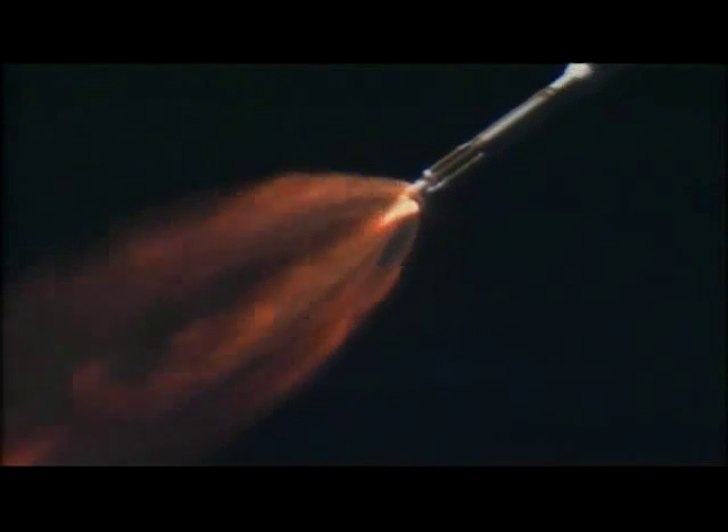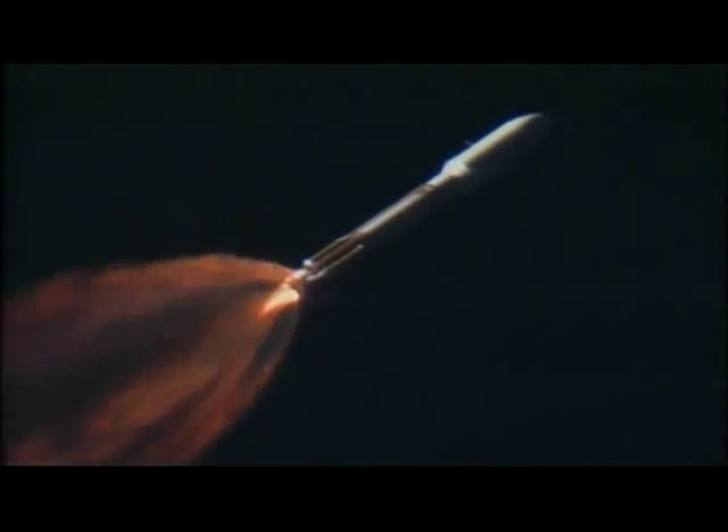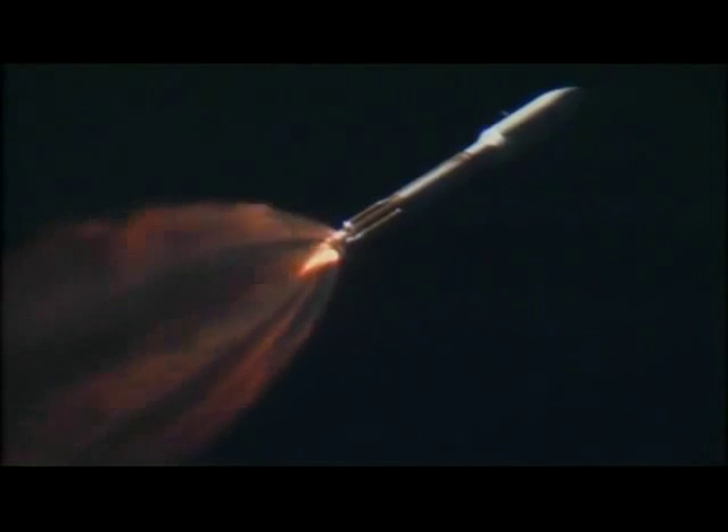We've done alpha bias during this phase of flight. Vehicle body rates look very good. Coming up on closed loop steering enabled. Steering has been enabled — vehicle response looks as expected. Bus and battery voltage are good.